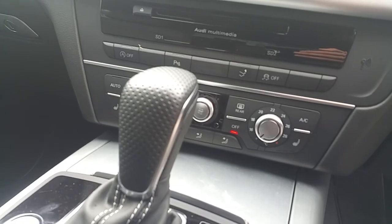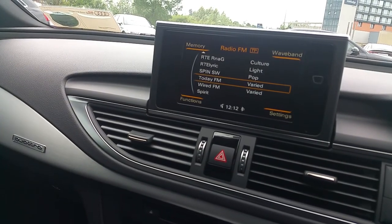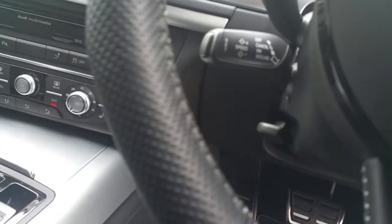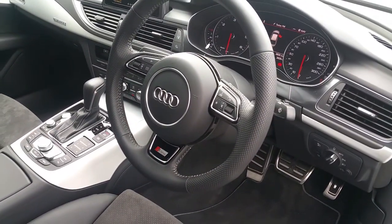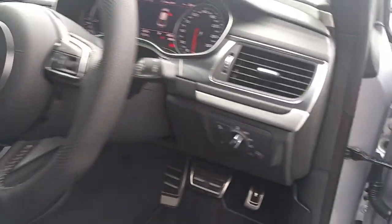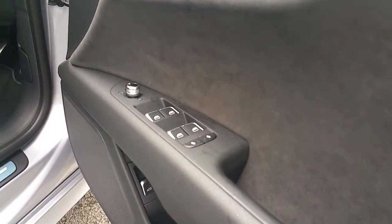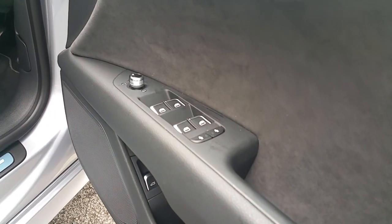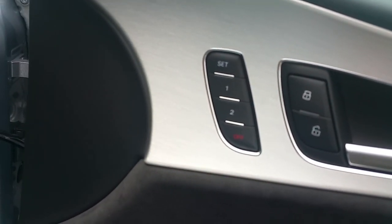The controls for the heated seats and the climate controls, the Audi MMI plus system with satellite navigation and Bluetooth, cruise control, multi-function S-Line steering wheel finished in leather, automatic lights, controls for the electric windows for the front and rear of the car, and the controls for the memory functions of the seats.